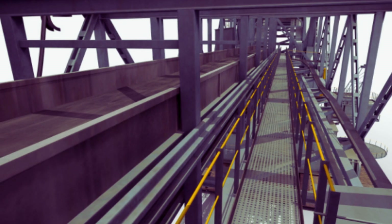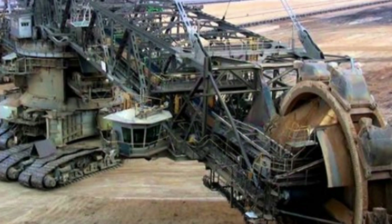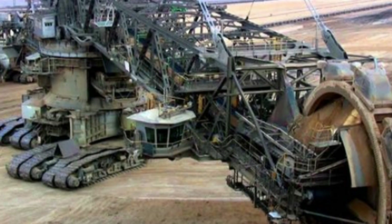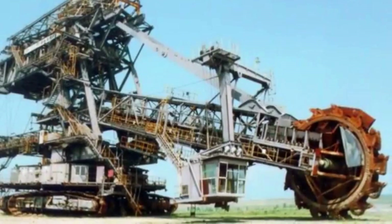The Bagger 293 requires a team of skilled operators to manage it, including those who operate the excavator, the conveyor belt system, and the transportation trucks that remove the excavated material. The machine's complex systems require continuous maintenance to ensure it operates at peak efficiency.